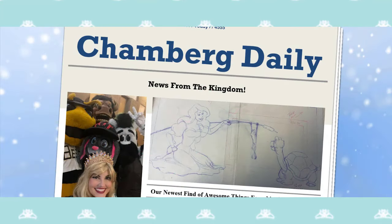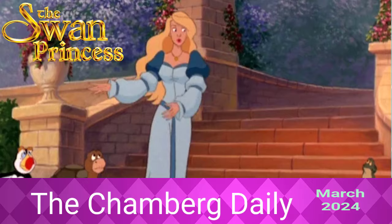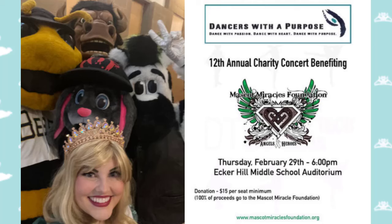Spring is in full bloom now, as wet as it might be, but this is the Schaumburg Daily. Princess Odette has been enjoying the beginning of spring with her family at Schaumburg Castle and with her friends at the Mascot Miracles Foundation. They enjoyed performing a dance at the Dancers With a Purpose charity concert in Park City, Utah. You can watch their video of their performance and see more details about the foundation in the description below.